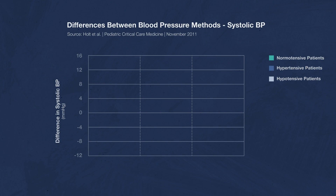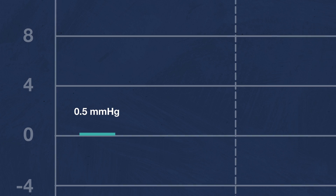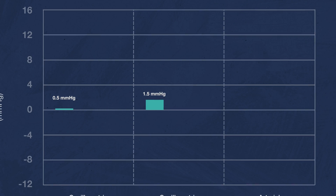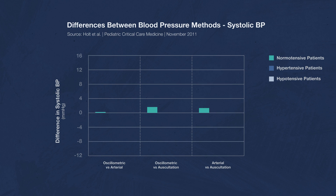In this second study, pediatric systolic blood pressures were measured using three different methods: auscultation, oscillometric, and arterial lines. When comparing oscillometric measurements against an arterial line in normotensive patients, they're actually pretty close — oscillometric readings were only about half a millimeter of mercury above arterial line readings. Comparing oscillometric against auscultation, oscillometric readings were about 1.5 millimeters of mercury higher. And an arterial line reads about 1.5 millimeters of mercury higher than auscultation as well. Overall, that's not bad, and interestingly, oscillometric readings appear to be more accurate than auscultation in these specific patients.